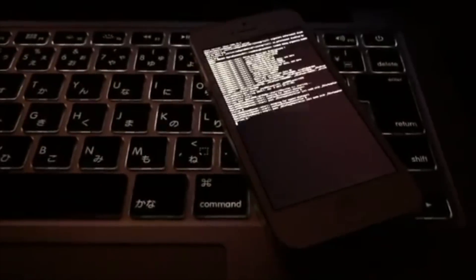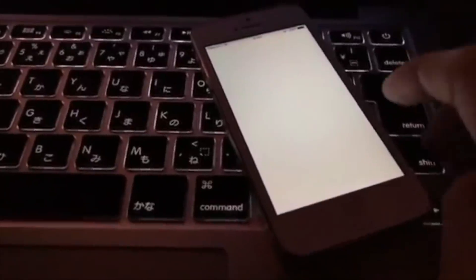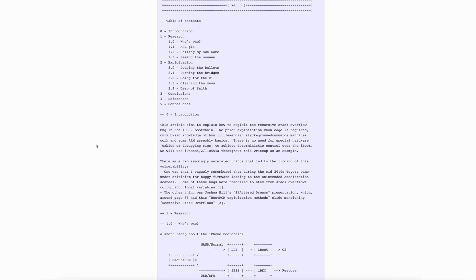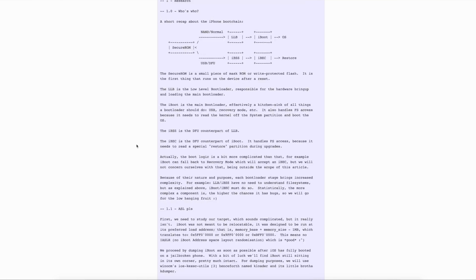In somewhat related news, an untethered iOS 10 jailbreak has just been demoed on YouTube. A hacker by the name of Dora used Zerub's iBoot exploit to achieve an untethered jailbreak on an iPhone 5 running iOS 10.3.2. A jailbreak tool hasn't been released, but there is an extensive write-up on the iBoot exploit, which I'll link below. It's really awesome to see an untethered jailbreak in 2018, even if it is on iOS 10 and only on 32-bit devices.